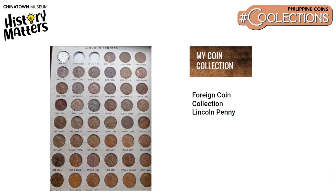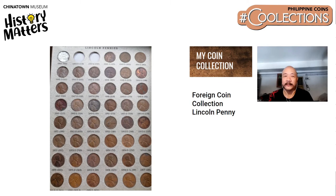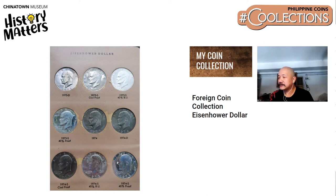Angelo's foreign coin collection includes a page from his Lincoln pennies collection — he collects one for each mint per year, meaning where it was minted in Philadelphia or San Francisco. He also has an Eisenhower dollar collection, and tries to get crown-size coins from each country he visits, like from the Soviet Union and Singapore. He also collects coin errors.